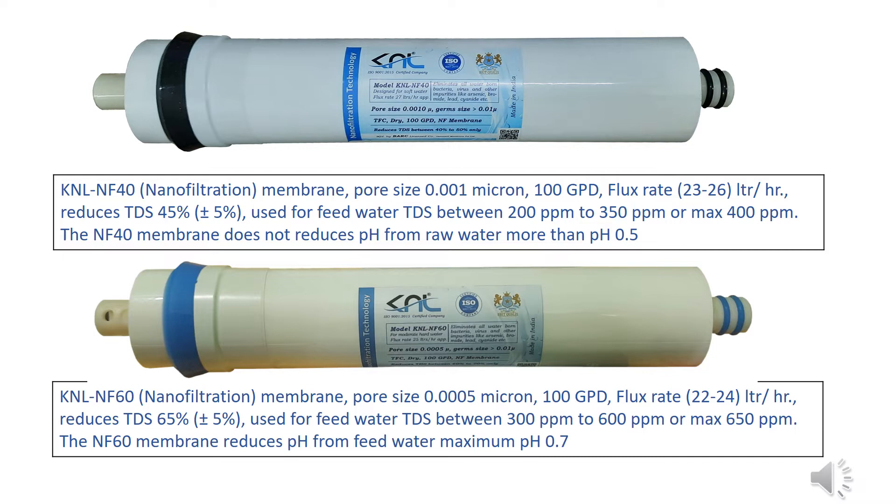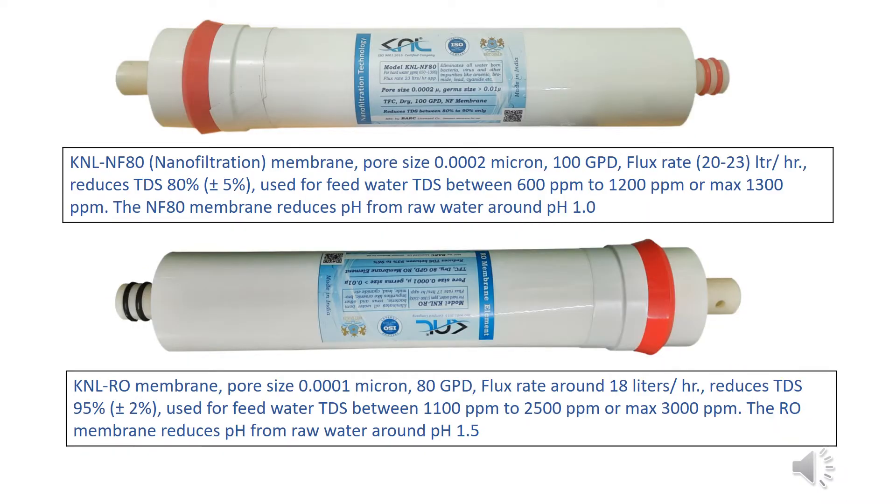KNL NF-60 nanofiltration membrane: pore size 0.0005 micron, 100 GPD, flux rate 22 to 24 liters per hour, reduces TDS by 65% ±5%. Used for feed water TDS between 300 ppm to 600 ppm, or max 650 ppm. The NF-60 membrane reduces pH from feed water by a maximum of 0.7.